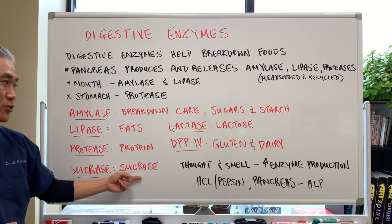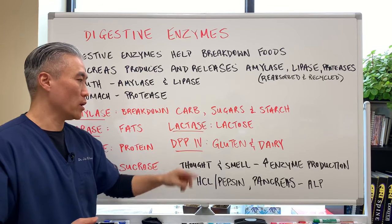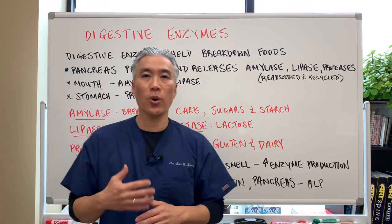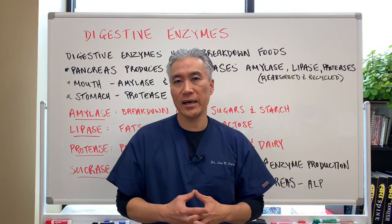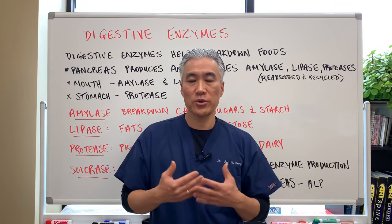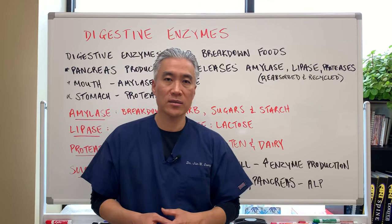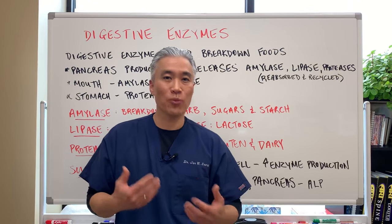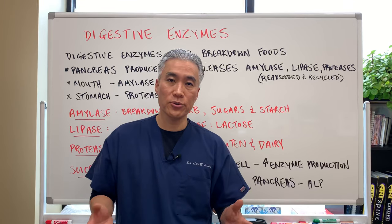Sucrase breaks down sucrose. Lactase breaks down lactose. DPP4 breaks down gluten and dairy proteins — that's good to have when you eat out at restaurants and you're gluten sensitive. You're trying to avoid gluten on a gluten-free diet, but accidental exposure is very common when eating out. So you might want to add DPP4 to help prevent gluten reactions. This is not meant so you can have more gluten; it's meant for accidental exposures.